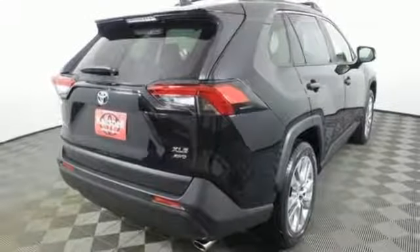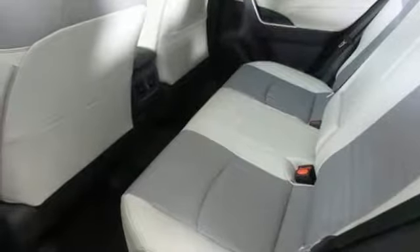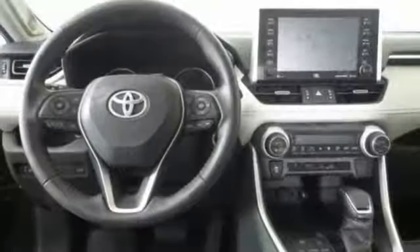Inline four-cylinder engine, hands-free liftgate, electronic shift on the fly, and automatic transmission. Comfortable. Convenient. Quality.